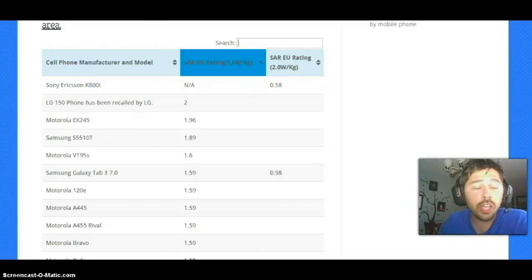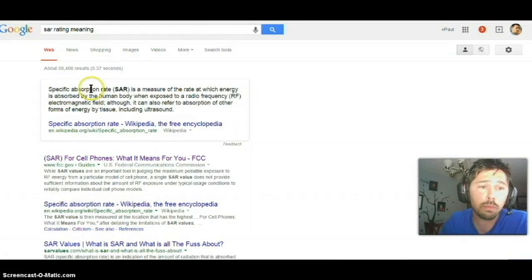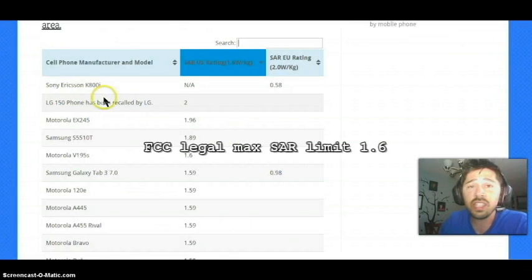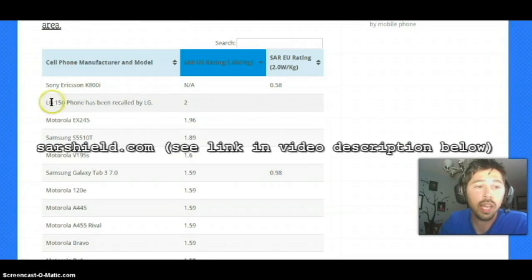Hey guys, it's Tampa Tech. In this video I'm going to discuss what phones have the highest SAR rating and do cell phones cause cancer. SAR rating basically means specific absorption rate — radio frequency electromagnetic field and how it's absorbed and exposed to your body. The FCC has the legal limit of a 1.6 SAR rating.